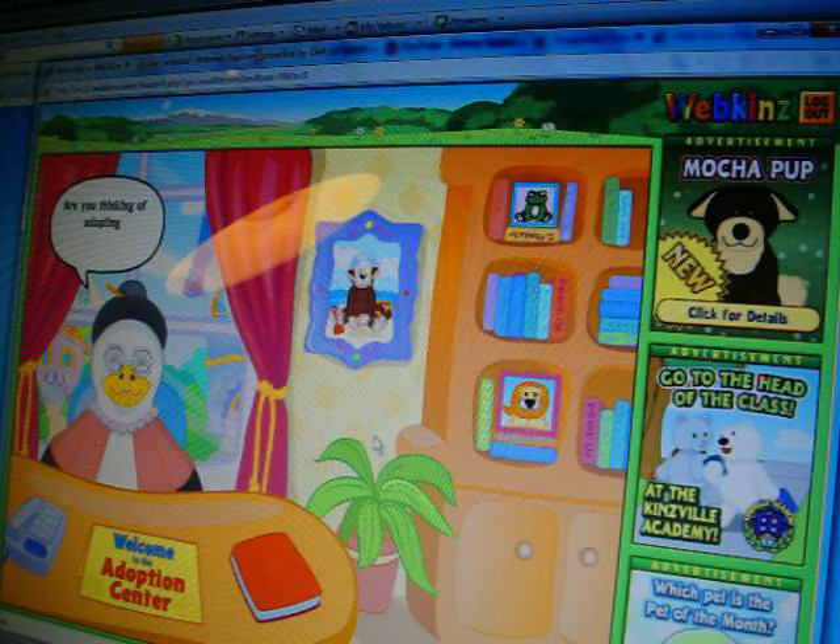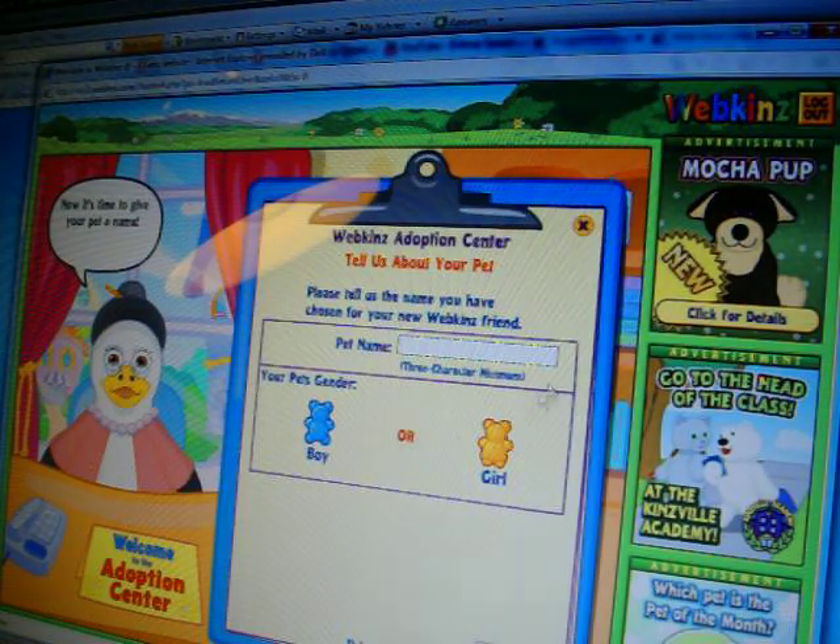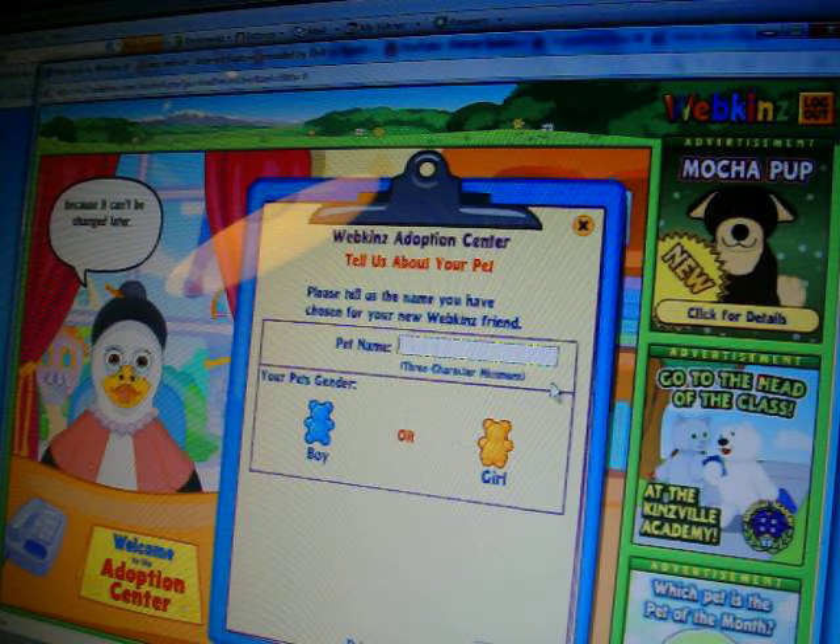Welcome back. Good to see you again. Are you thinking of adopting another Webkinz? If so, let's begin. Now it's time to give your pet a name. Be sure it's your favorite, because it can't be changed later.